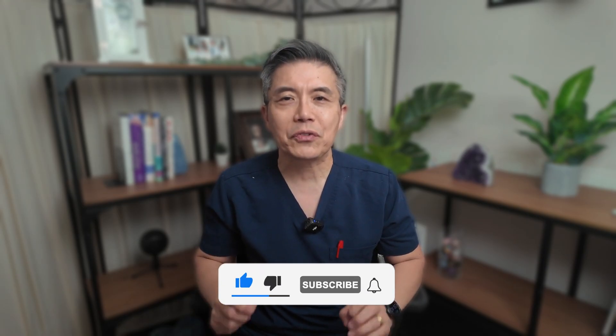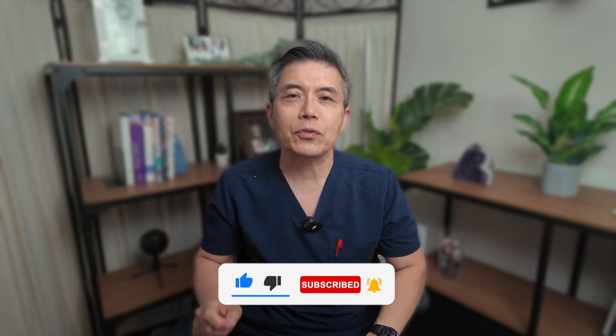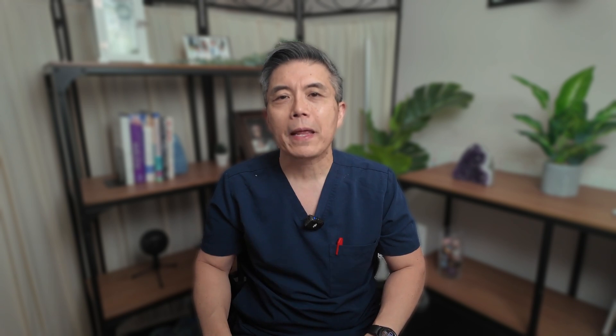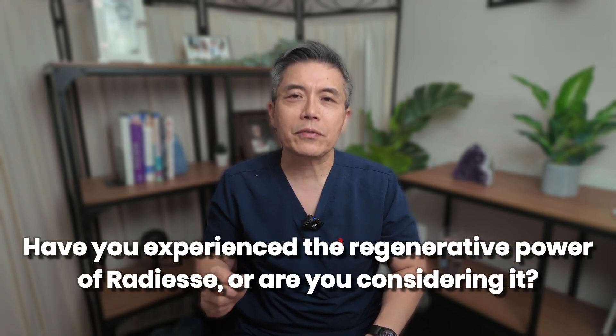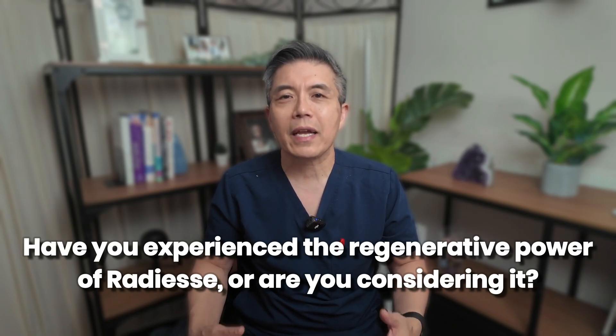We covered a lot of advanced material today. I hope this deep dive into the science and application of RADS has been insightful. If you found this information helpful, please hit that like button — it really supports our channel. Subscribe for more deep dives into regenerative aesthetics and clinical practices. Let me know in the comments: have you experienced the regenerative power of RADS, or are you considering it? I'd love to hear your thoughts and answer your questions. Thanks for watching, and we'll see you in the next video.